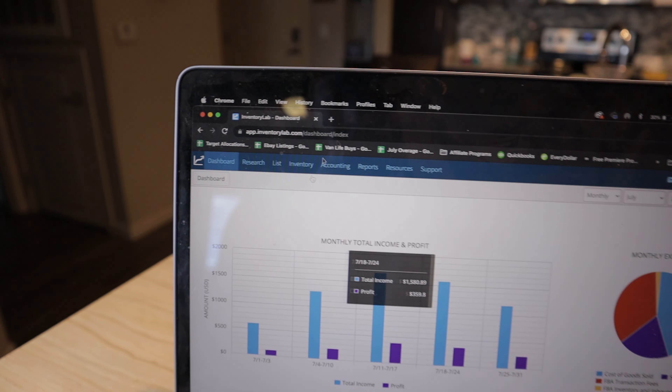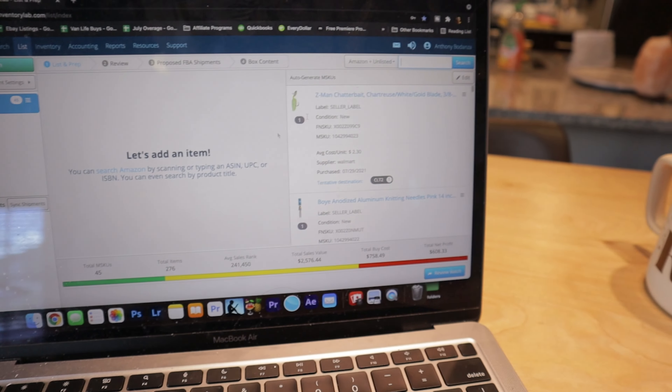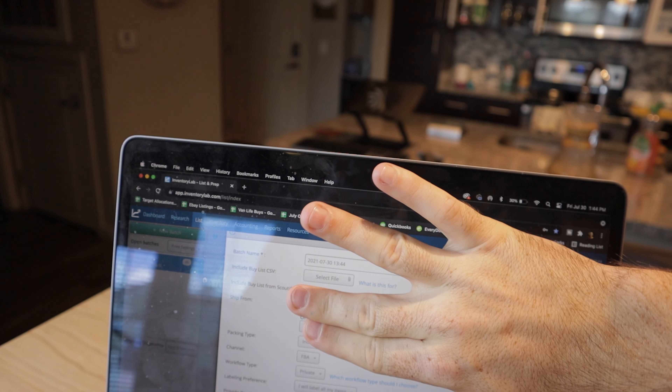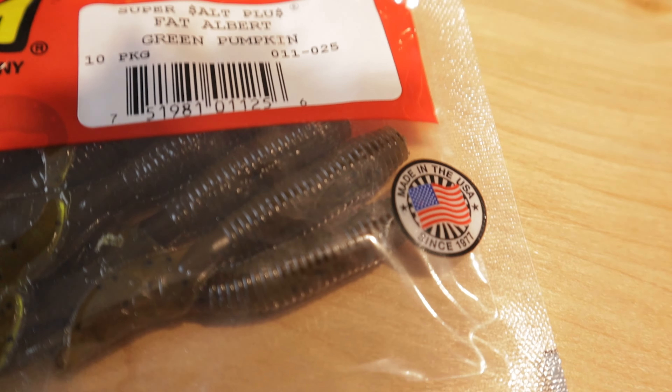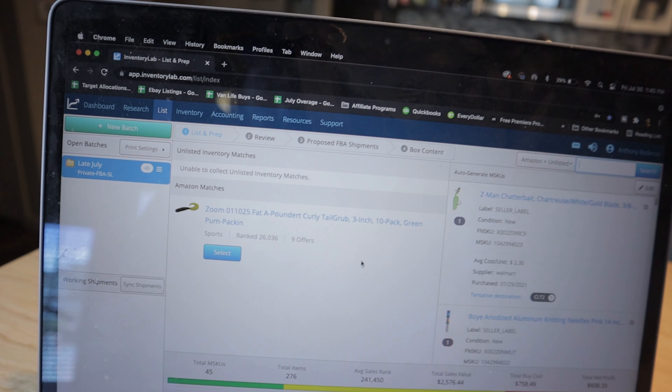There are a couple ways to do that — I prefer to use Scoutify 2. In Inventory Lab, you go to List > List and Prep and it'll pull up the batch. If you didn't have any open batches, you'd hit New Batch and it would pull up this page. I'm blurring out my address. We already have all the Walmart stuff put in. For example, I grabbed a fishing bait — you put in the UPC code, search it, and it pulls up the item so you can select it and add cost per unit.